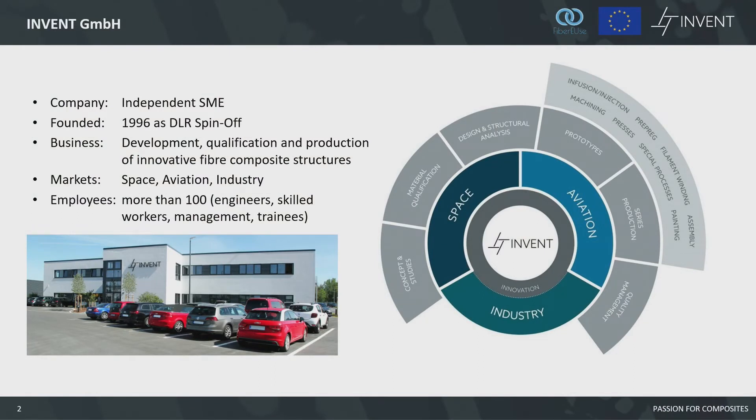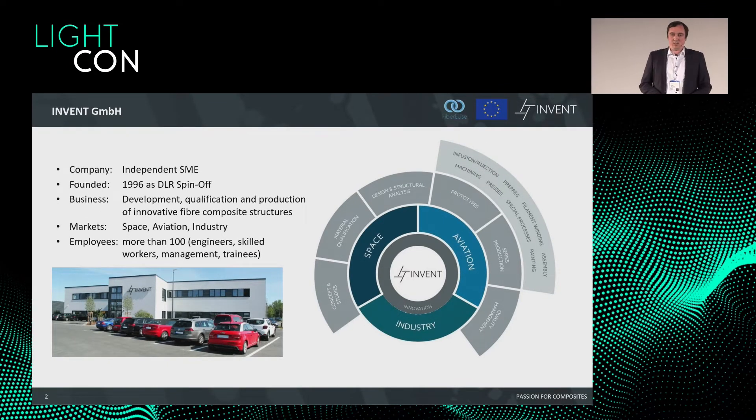First, some information about our company. We are a spin-off from the DLR, especially from the Institute of Composite Structures and Adaptronics. We are a spin-off from 1996 and we are a company with close to 100 employees. We are specialists for composite structures. On the right side you can see our value chain — we have three business units: space, aviation, and industry. We can do concept studies and material qualifications especially for aviation and space.